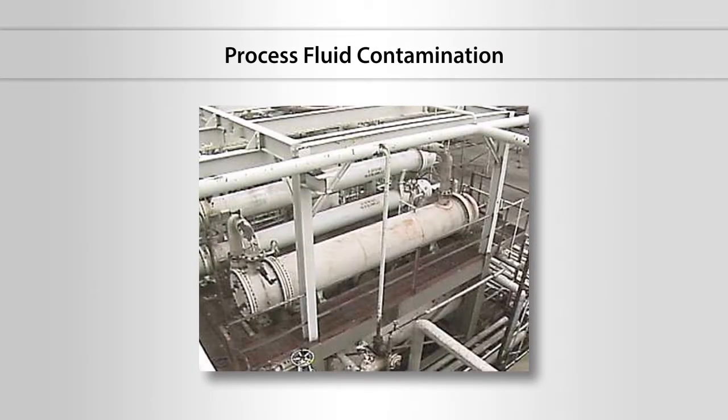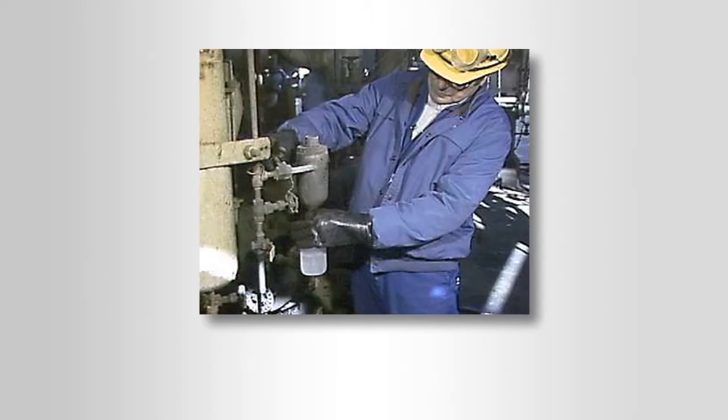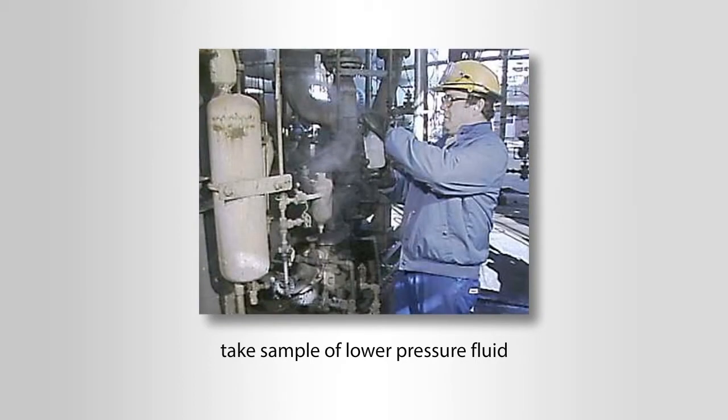Another important check for operators to make is for contamination of the process fluid in the condenser. If there is any contamination, there may be a tube leak in the condenser. One way to check for contamination is to take a sample of the lower pressure fluid and have it tested for the presence of the higher pressure fluid. In some cases, the sample can be checked visually to see if it is contaminated.